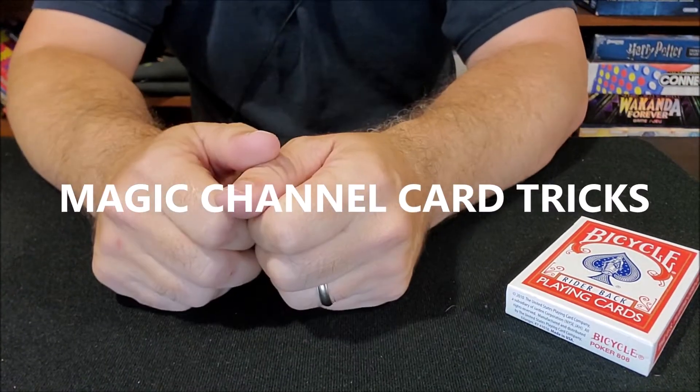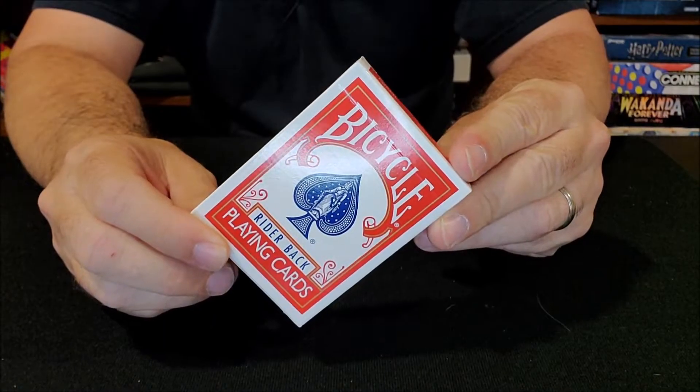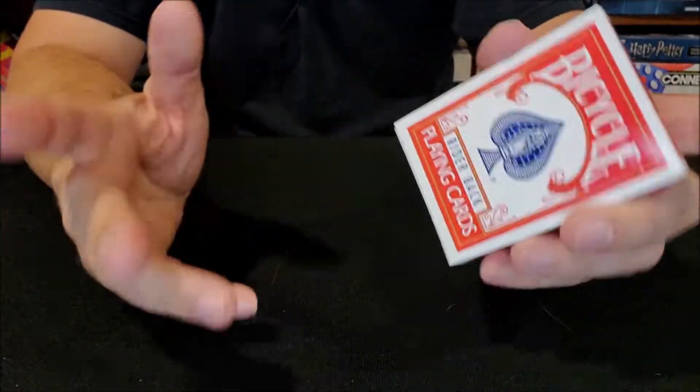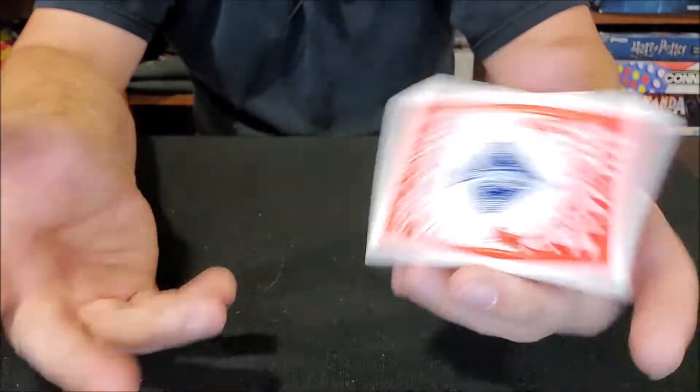Hey everybody, welcome back to the Magic Channel Card Tricks and today I want to talk to you about getting a deck of cards. I know that seems like a really simple thing to talk about and maybe you think, well we shouldn't even talk about it. What's there to talk about?